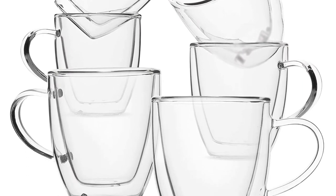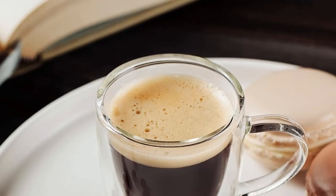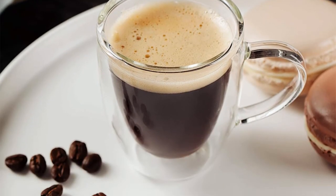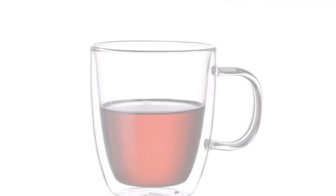Double-wall glass made from heat and condensation-resistant, scratch-free borosilicate. Keeps your liquid hot longer. Ships in a beautifully designed printed box — great for a gift. Dishwasher, microwave, oven and freezer safe.